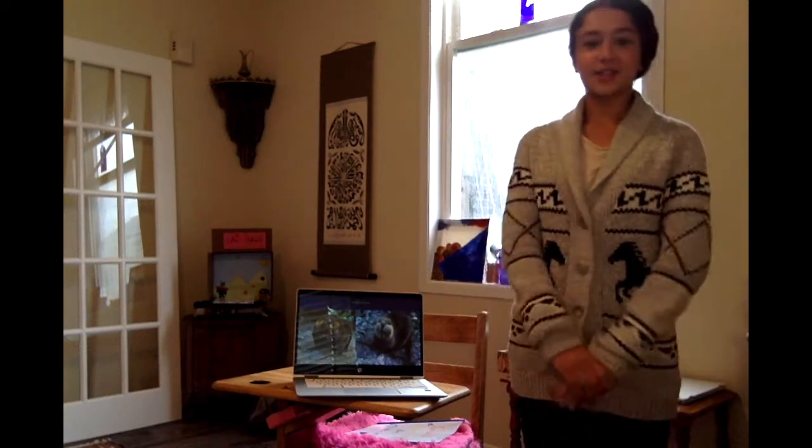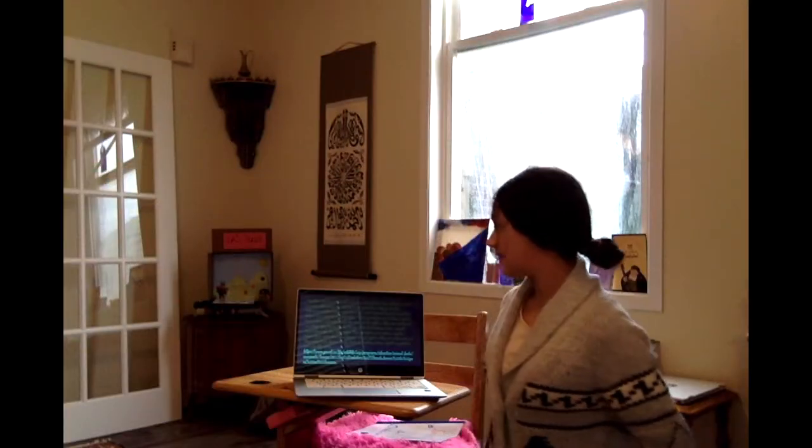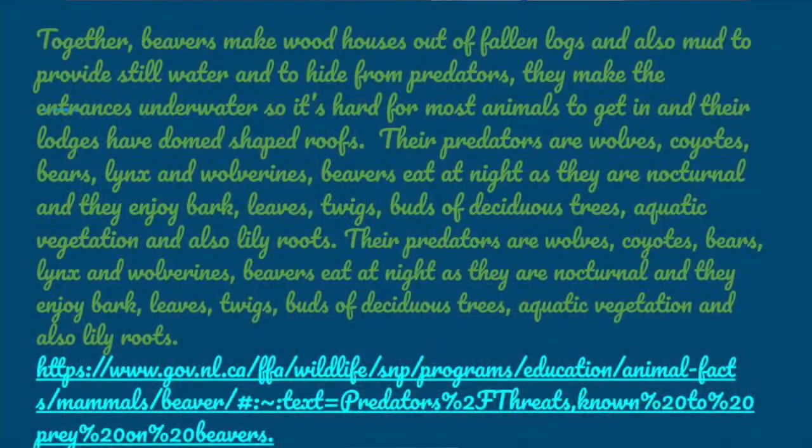First let's start with beavers — they are very cute as you can see. Together, beavers make wood houses out of fallen logs and mud to provide still water and to hide from predators. They make the entrances underwater so it's hard for most animals to get in, and their lodges have dome-shaped roofs. Their predators are wolves, coyotes, bears, lynx, and wolverines. Beavers eat at night as they are nocturnal, and they enjoy bark, leaves, twigs, buds of deciduous trees, aquatic vegetation, and lily roots.